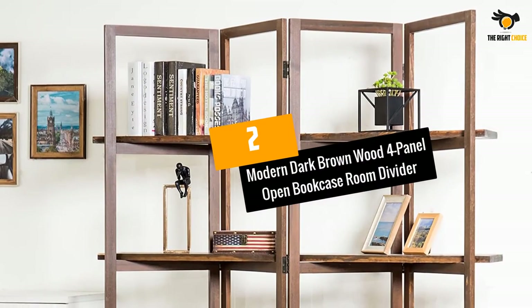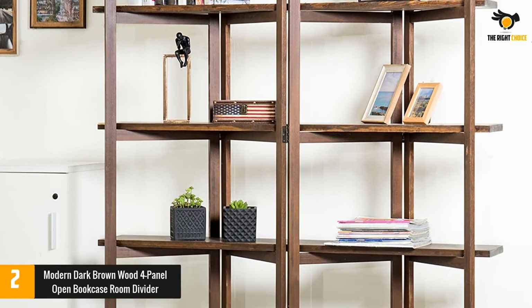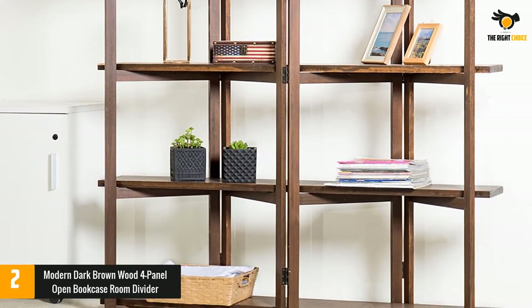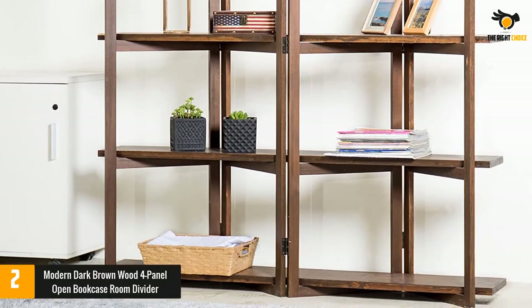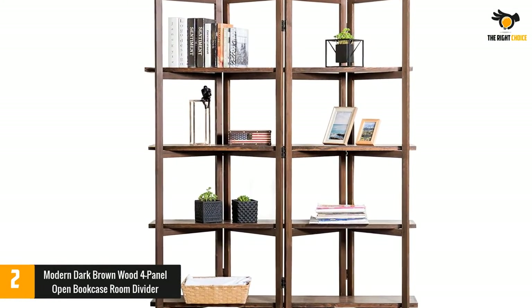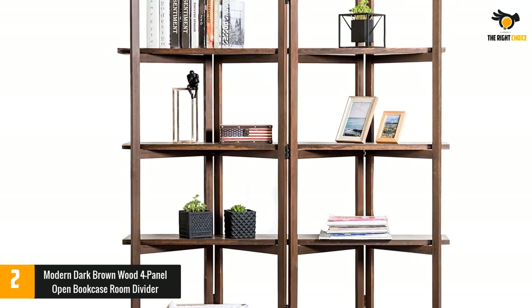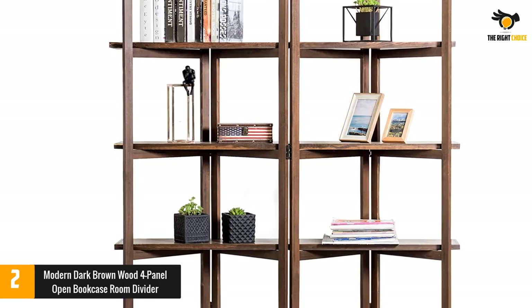At number 2: Modern Dark Brown Wood Four-Panel Open Bookcase Room Divider. This folding bookcase is an ideal choice for areas where you do not want your bookcase blocking the lighter view. It is suitable for an open aesthetic while still supporting your items. This unique piece of furniture is available in two beautiful colors: dark brown and vintage gray.